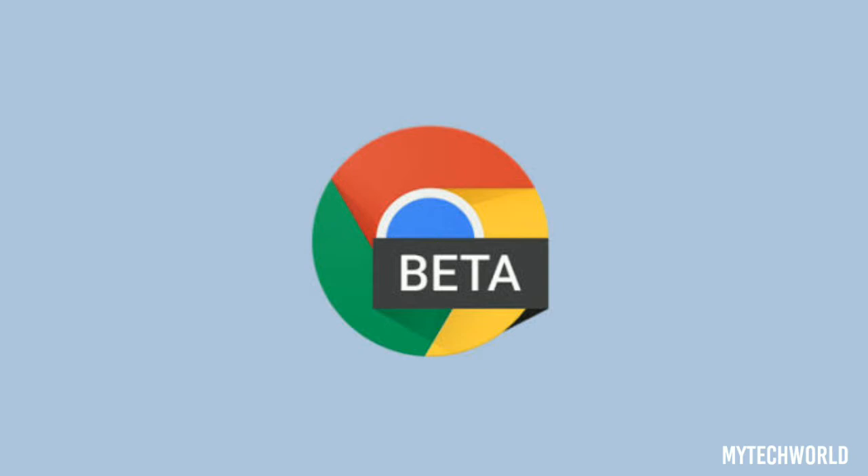Another major change is a new interface for the site info pop-up on Android, which will let users revoke permissions without opening the Chrome settings panel. The pop-up can be accessed by pressing either the 'I' or lock icon in the address bar. It normally shows the full address, information about page security, and a list of granted permissions.